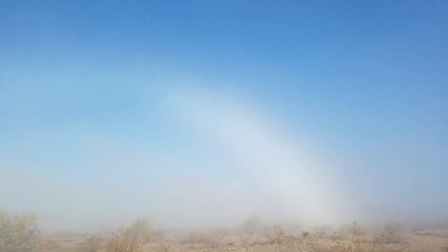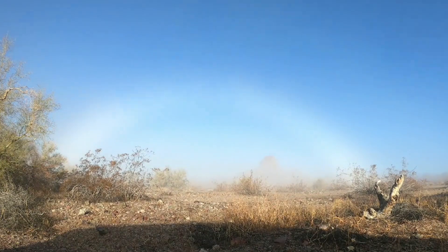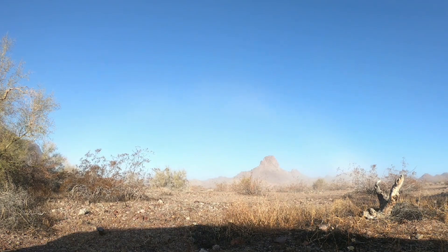There's, I guess, a mist rainbow. Pretty cool.